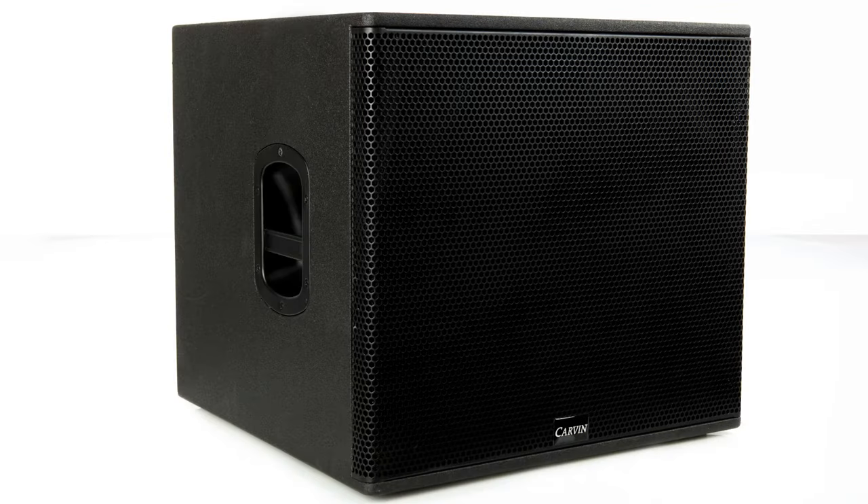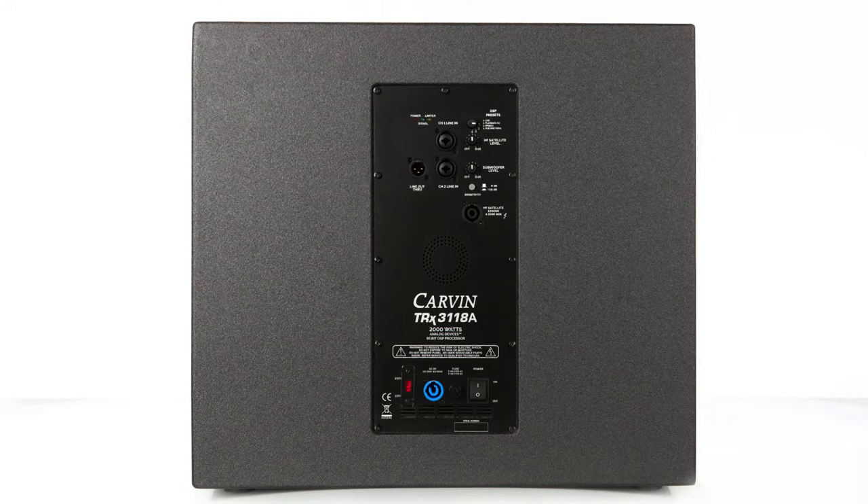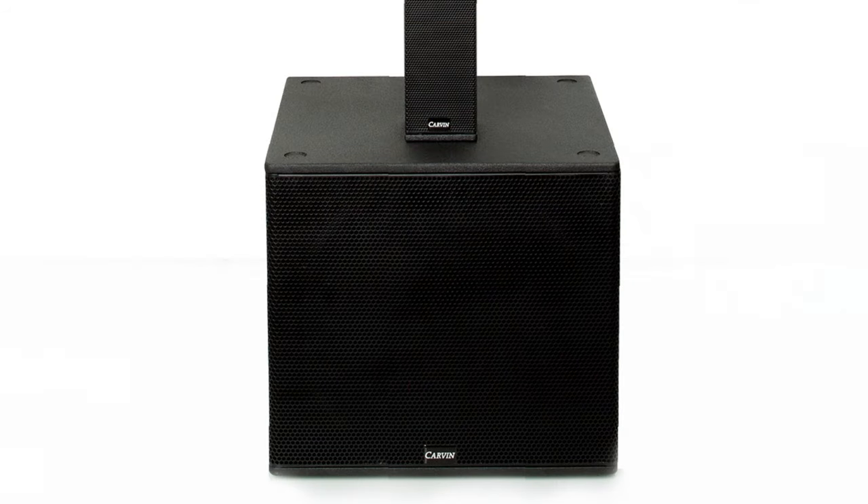The TRX 3118A is an active compact subwoofer. With its 18 inch TS18C driver, direct radiating ported bass reflex cabinet, and 2000 watt built-in Class D power amplifier, the TRX 3118A delivers powerful, precise low end performance.